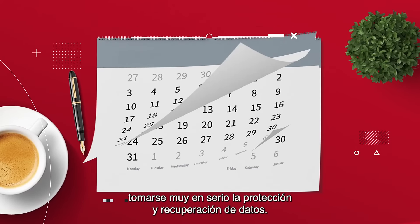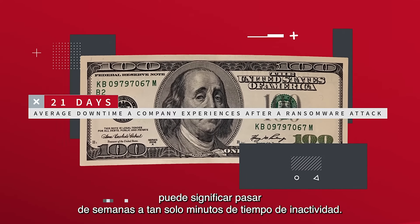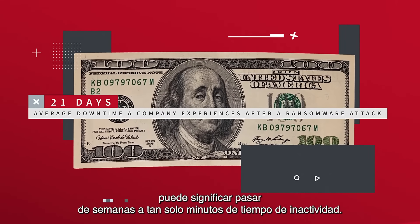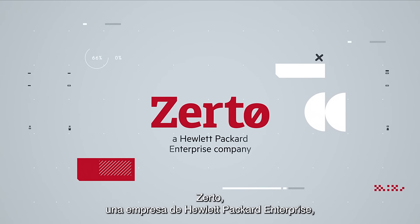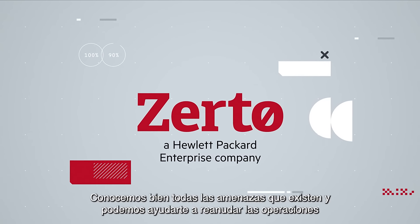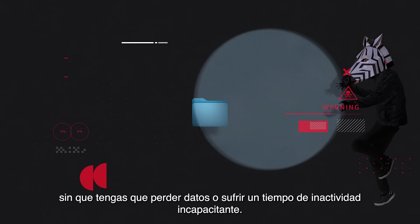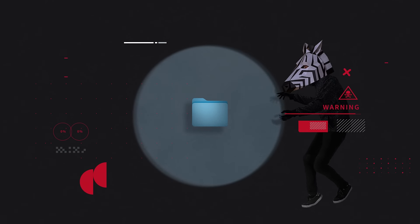We live in a world that demands 24-7 availability. Data is stored in disparate locations, in different workloads, growing in scale, and at the hands of more users than ever. The ability to control and access your data is what keeps your organization humming — until it's attacked and your network comes to a grinding halt.